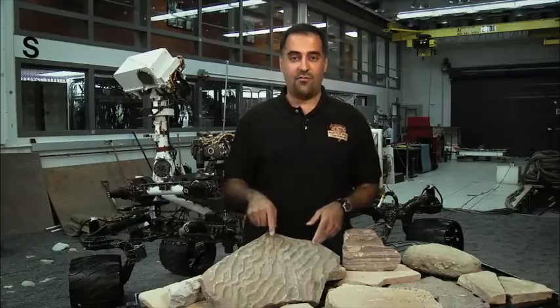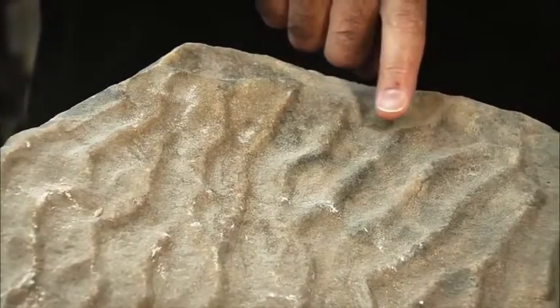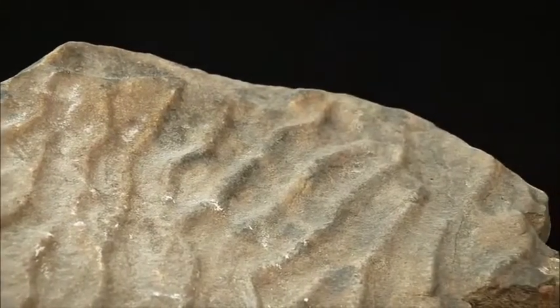I'll show you a couple ways we'll be looking. One is on this rock over here from Earth — you can see these ripples. These ripples were formed because this rock used to be at the bottom of a flowing stream. If we found anything like this at Gale Crater, we'd be super excited.